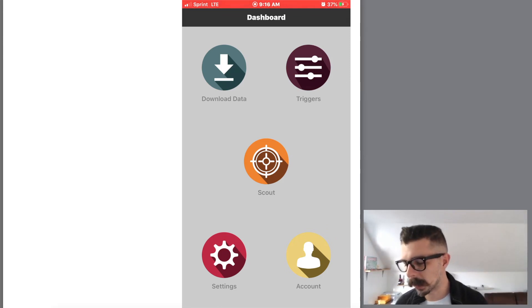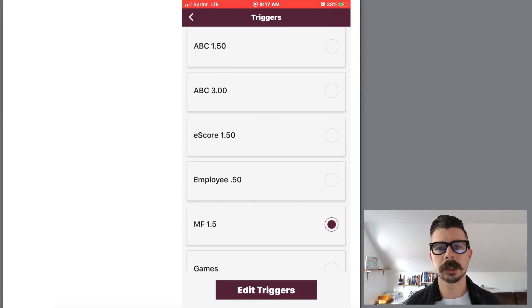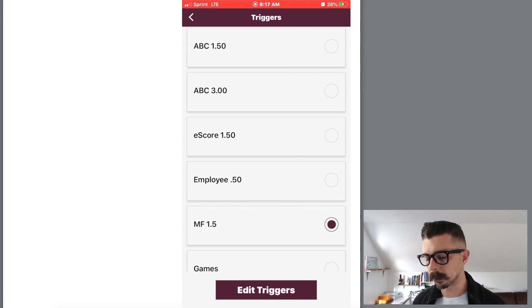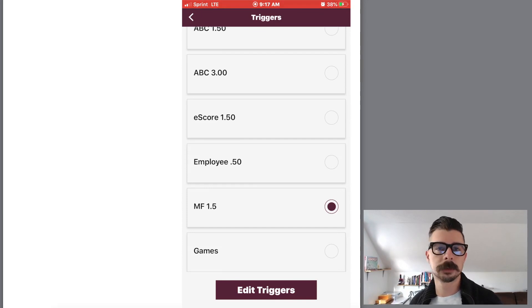Here we are inside the dashboard of my Scout IQ on my phone. First thing we're going to do is jump into triggers at the top. I have a bunch of triggers: Scout IQ default triggers, which are good when you're starting out. As you get to know the business you can definitely tweak those, and I have tweaked them. I've got ABC $1.50 for books I'm paying $1.50, ABC $3 for books that are $3, and books based solely off the eScore.